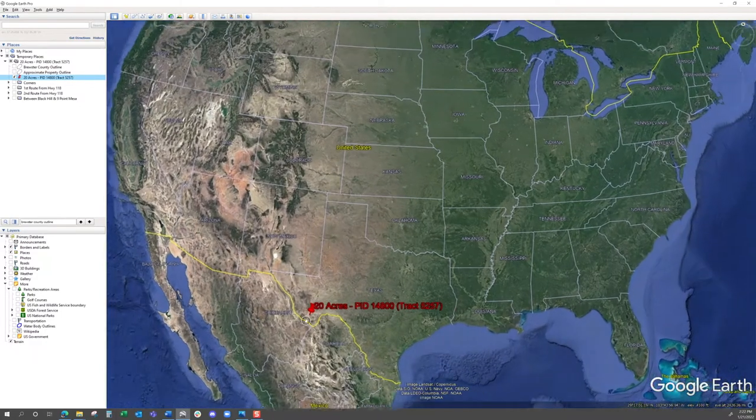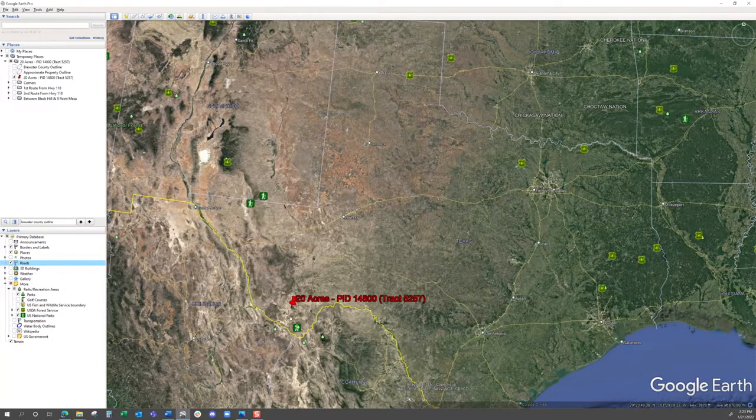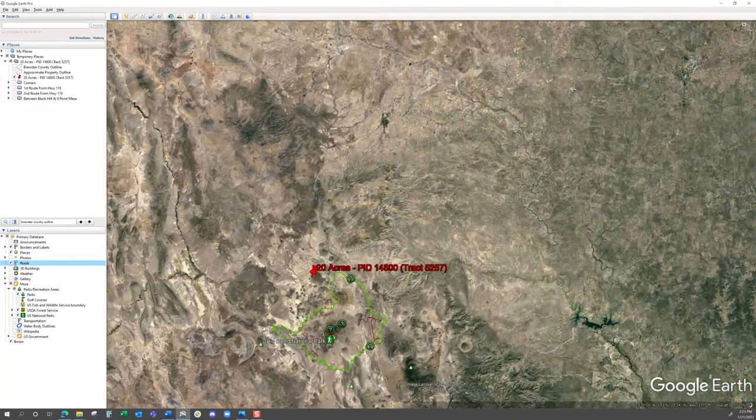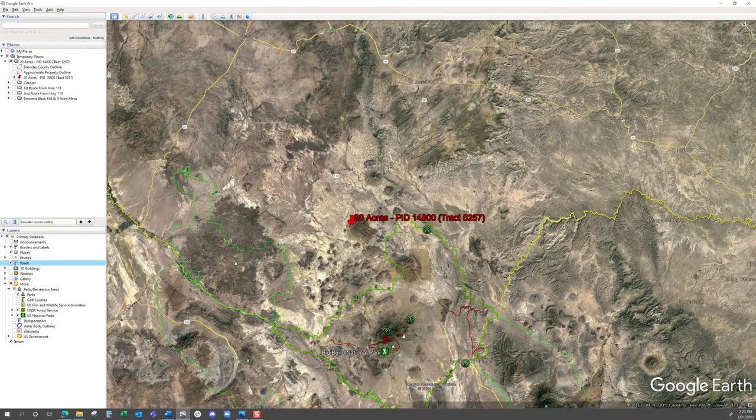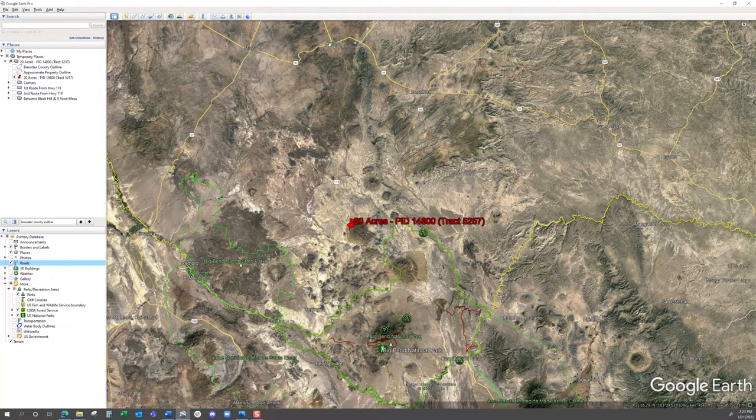As we scroll down in Google Earth, I'm going to turn on the parks and some roads for you. This property is right by Big Bend — it's between both the Big Bend parks. You're going to see Big Bend National Park to the east and southeast, and Big Bend Ranch State Park over to the southwest. This property is between Alpine up north, and you take Highway 118 all the way down to it. The city of Terlingua, Texas is to the south of it.